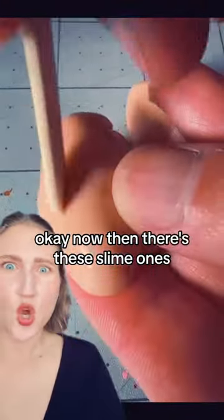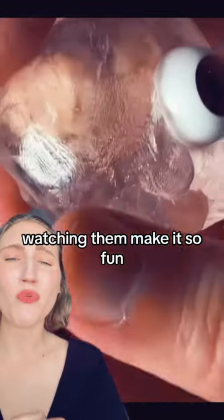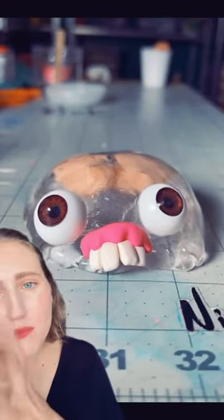Then there are these slime ones, which don't live very long because they're slime, but I'm obsessed. It's a brain! Watching them make it is so fun. Watch — adorable.